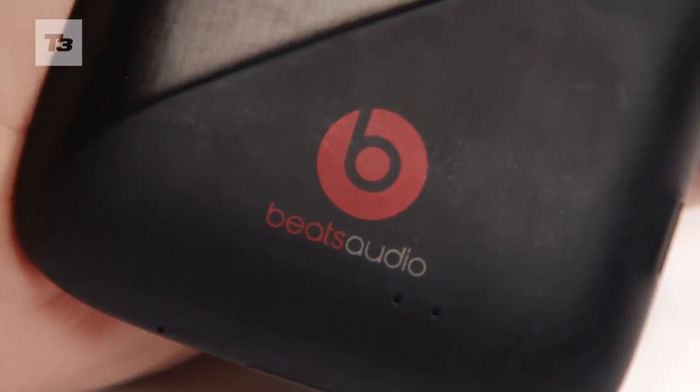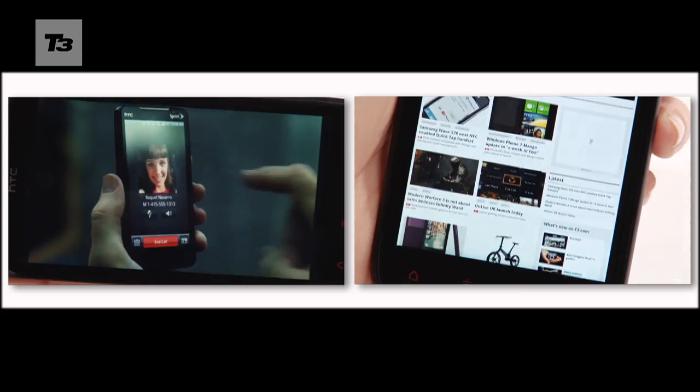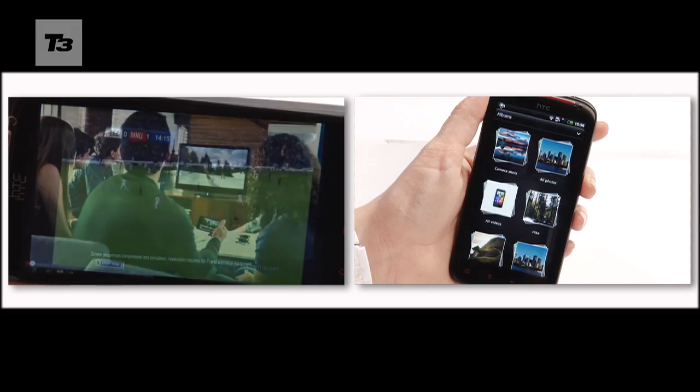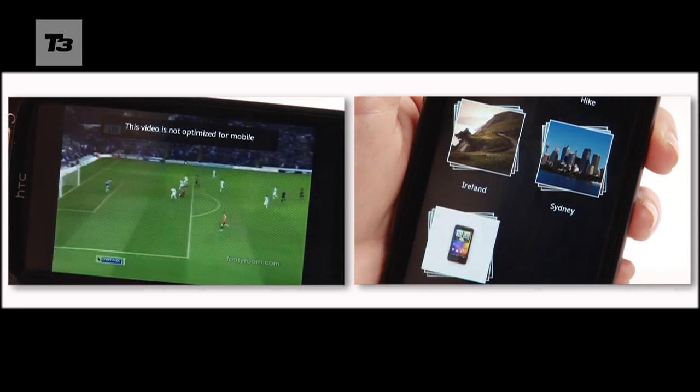It's not just the Beats boost that's stored in the XE. Adding extra weight behind the already hefty punch, HTC has upgraded the Sensation's original 1.2GHz dual-core processor to a Samsung Galaxy S2-topping 1.5GHz dual-core offering.